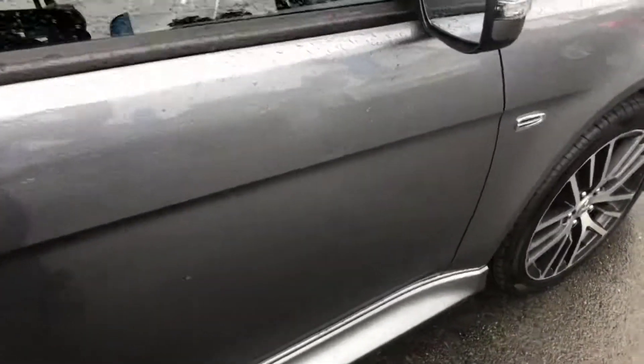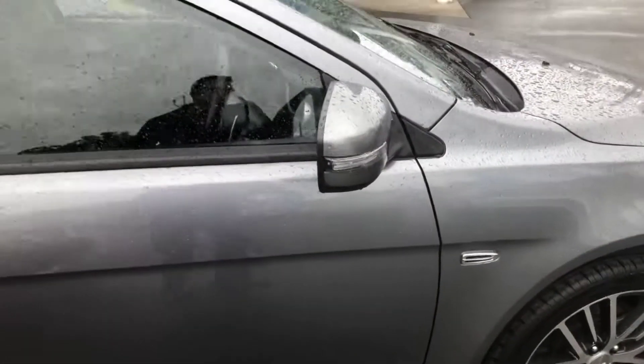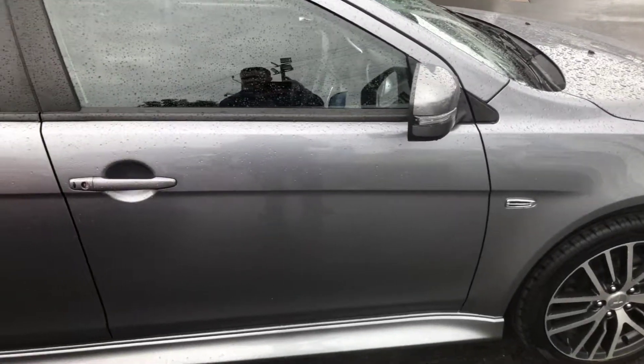You can see right in the middle there — there is a little dent in the door. That is the only blemish on the entire car. Other than that, it's in exceptional condition.